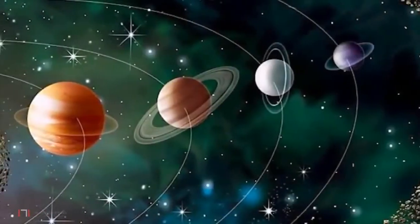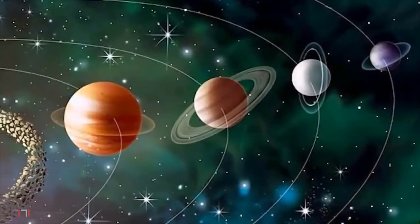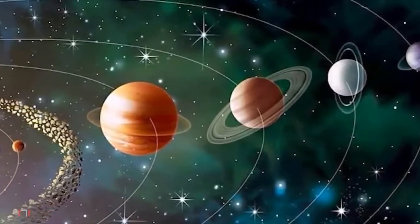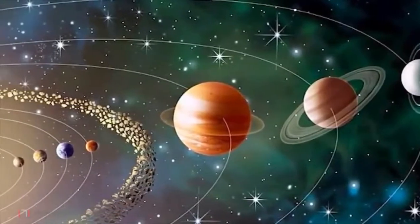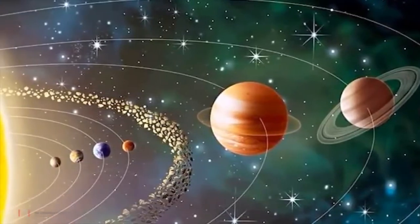The design for the gallery is inspired by the solar system, the sun and the movement of the eight planets around it, and the different sizes and characteristics of each planet. The building is imagined as an abstract model of the solar system.